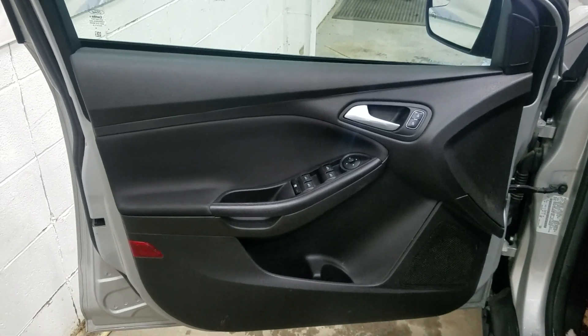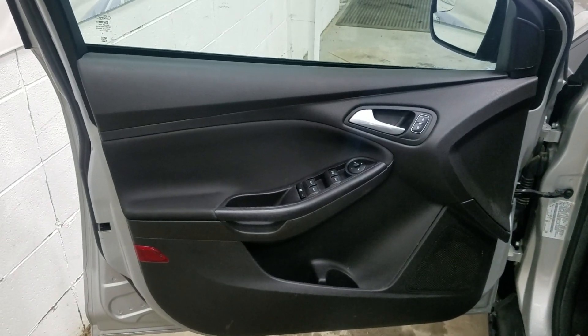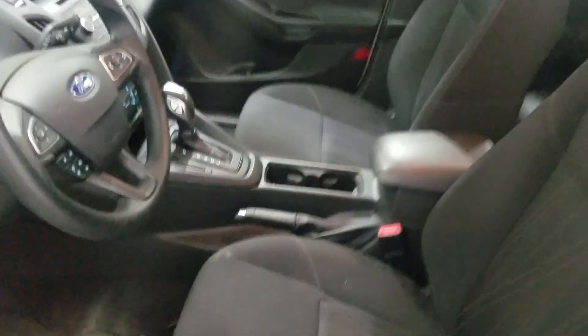At the interior we have driver-friendly features including power locks, power windows, as well as mirror settings and lots of door storage. Moving into the cabin you'll see lovely black cloth seating with adjustments located on the side.